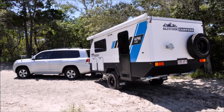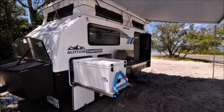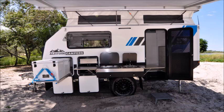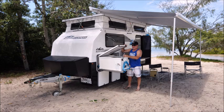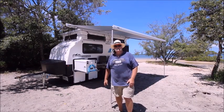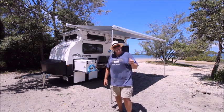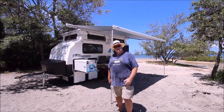All the usuals — we've got the Evakool dual zone fridge up front, that's an 85-litre stainless steel pull-out kitchen, it's a ripper. Easy easy access. This one's got the option of a remote control lift, and of course the wind-out annex as well — to me that's just ideal for touring on the road, plenty of shade but easy as well. The annex lift is an option so you can have it with or without.